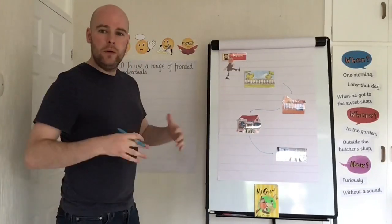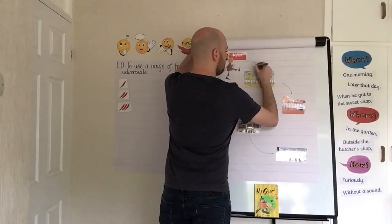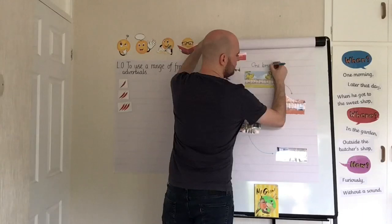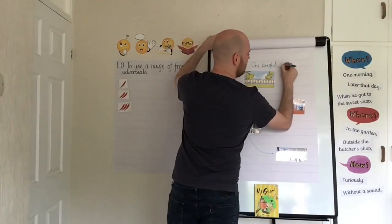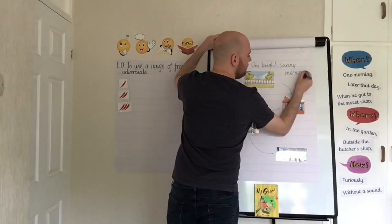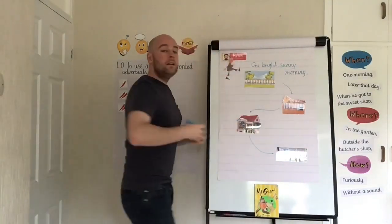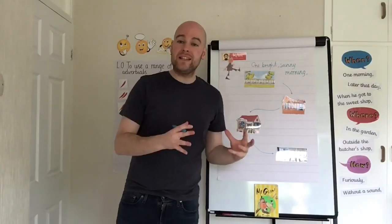So I write it up: 'One' — with a capital letter — 'bright,' and I know I need a comma between my two adjectives, then 'sunny morning.' Even though I'm not doing full sentences yet, I'm still going to put a capital letter at the start and a comma after my fronted adverbial, because it always separates the fronted adverbial from the rest of the sentence.